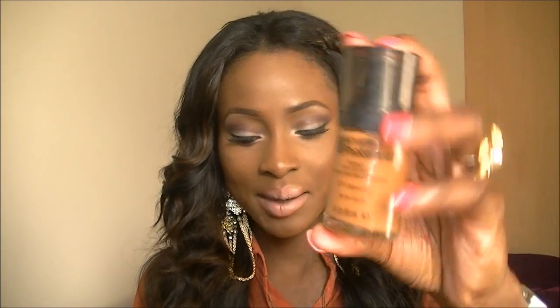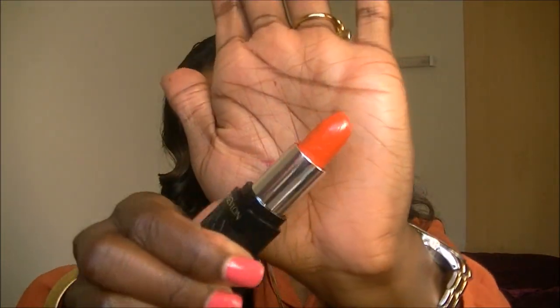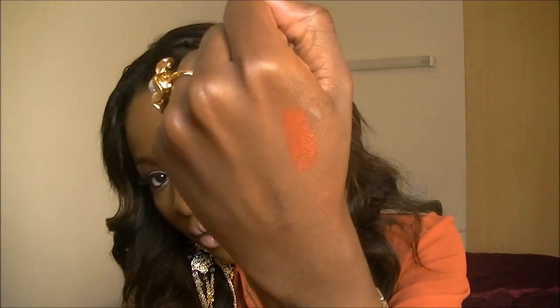So I got this one — the Revlon Photoready in Cappuccino — and then I also got the lipstick and the lip gloss for free. This is Coral, which you've probably already seen. It's more of an orange. I'll just swatch that for you. There we go, that's Coral.